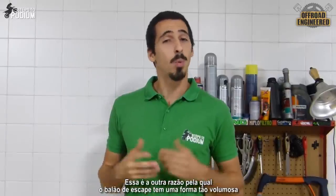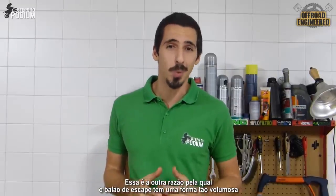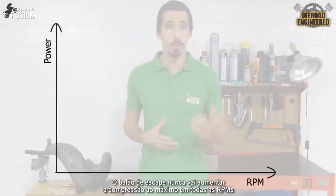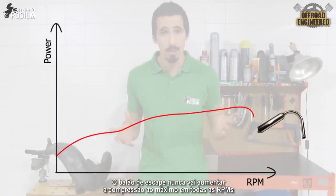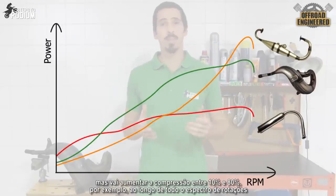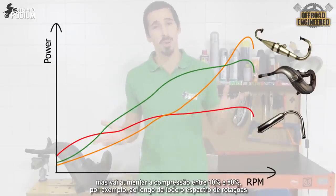That is one of the reasons why the pipe is shaped in such a funky way. A pipe will never increase the engine's compression to the fullest at every RPM, but will increase the compression of the engine — let's say from 10 to 80% — throughout the whole rev range.